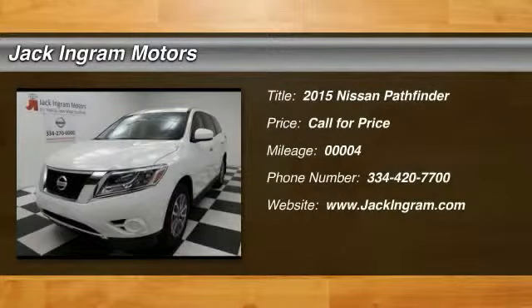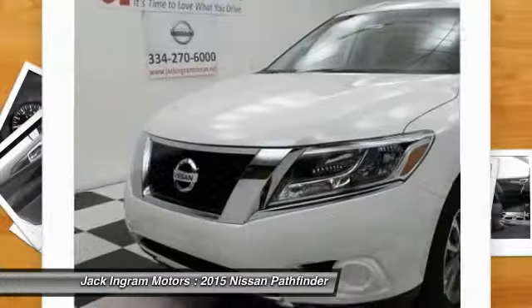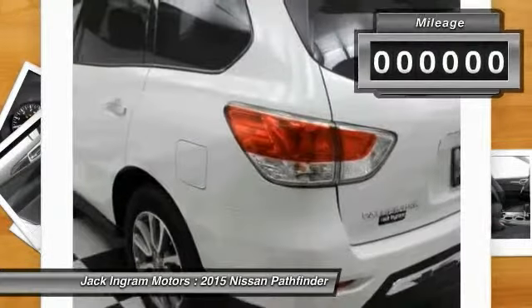The 2015 Pathfinder. The Pathfinder has a premium interior with three rows of seating for up to seven passengers, as well as versatile seating and cargo configurations. This SUV appeals to both truck lovers and car lovers.